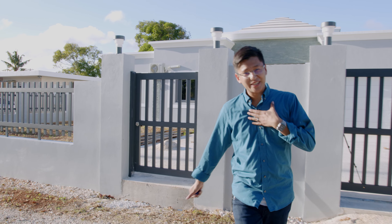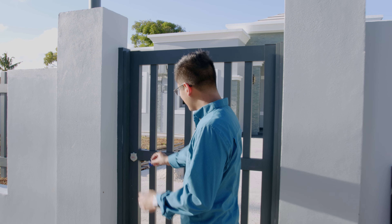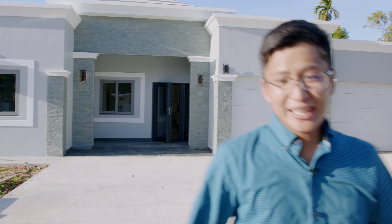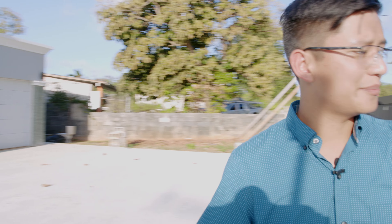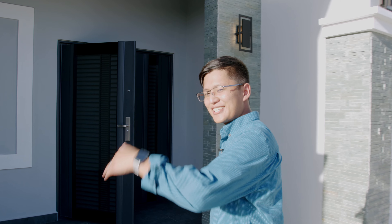Hello and Hafa Day everybody. My name is Brandon Salas and today I have a beautiful treat for you guys. Today we are going to be taking a look at this beautiful home here in Mingilao. Right now there's still a little bit of work that's being done, but it is boasting over 2,000 square feet of living area and has 4 bedrooms and 3 bathrooms. So let's go ahead and check it out.